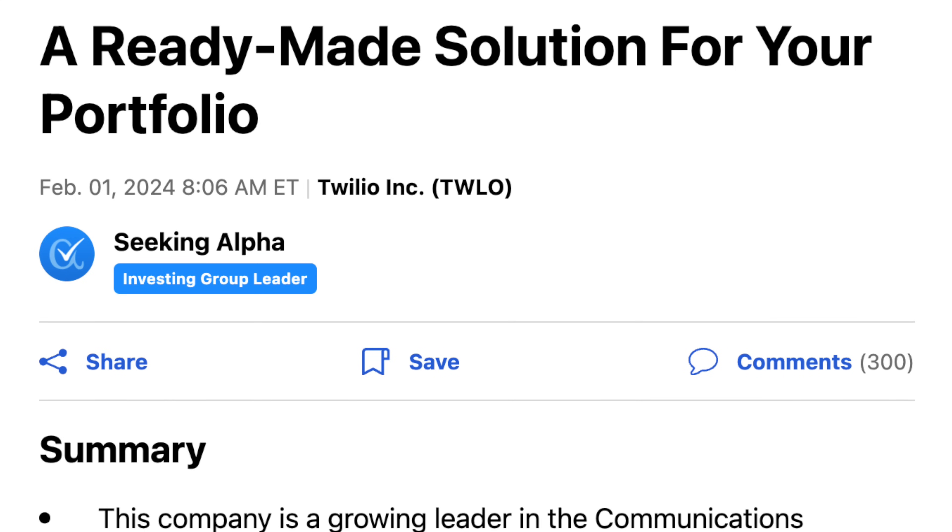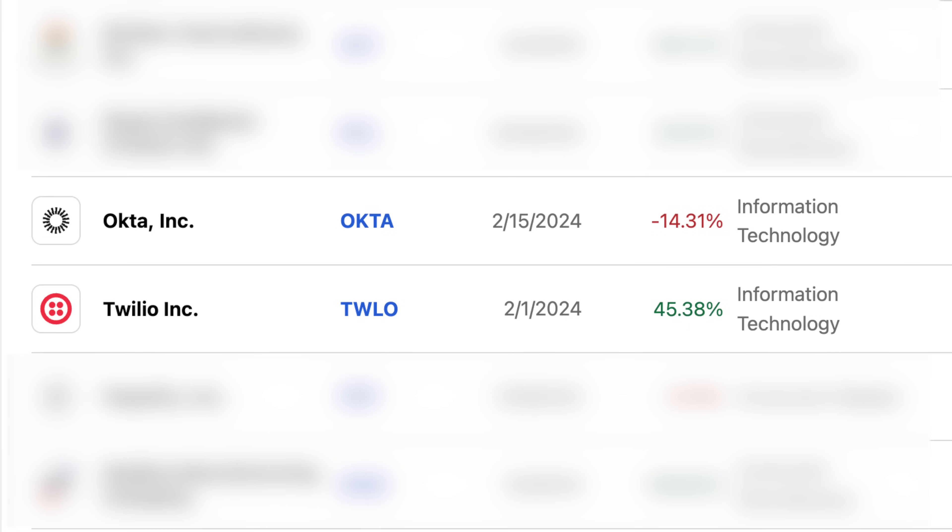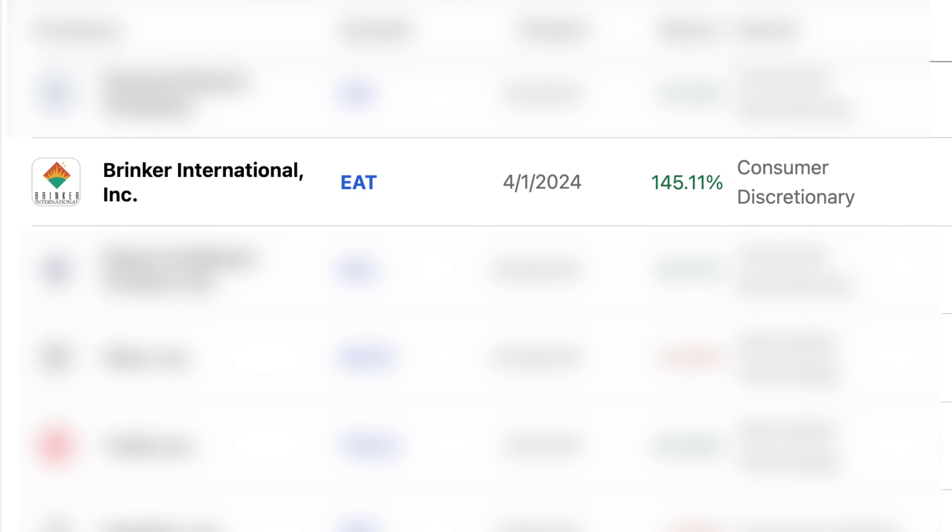If you want to see some examples of stocks they've had: Twilio is up 45% since February, but then Okta is down about 14%. And it's not all just tech stocks either — Brinker International was added in April and is up over 145%. So it's like having a research team using their own proprietary quant method to help you pick stocks.